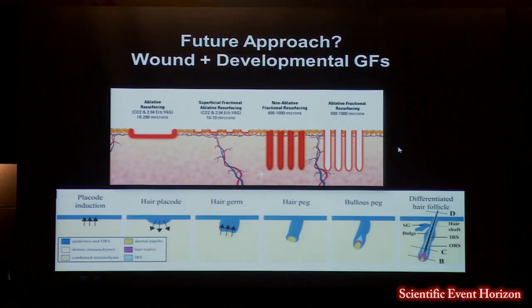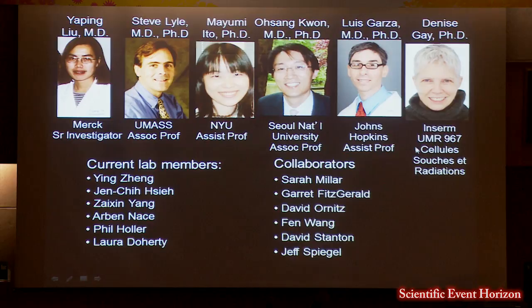I've been very fortunate to have excellent trainees in the lab. This work was initiated by Mimi Ito and then taken up by Osang Kwan and Denise Gay. I want to thank everybody and the funding sources, and I'll take any questions.